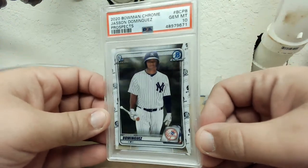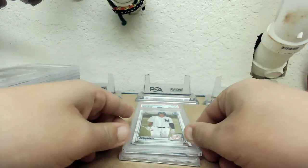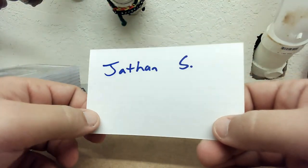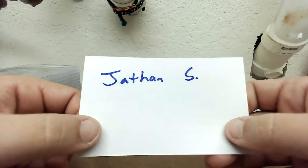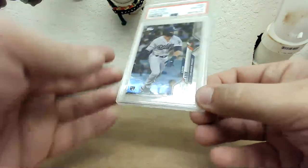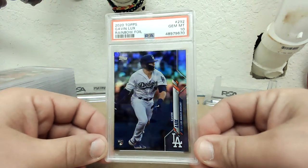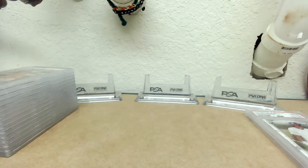Still not sure whose these are — I just know I didn't get any 10s on these. Bowman Chrome Dominguez, Gem 10. And this card here is special — I'm going to make a big deal out of it. This is the first card my son Jason has sent in for grading that he paid out of his own pocket. He pulled it from a box my brother got him for his birthday. It's the 2020 Topps Chrome Gavin Lux Rainbow Foil in Gem 10. Congrats buddy on your first graded card — you are 100% and you easily had the best order out of all of us. I'm putting this one in the background and it's going to stay there until this video is over.